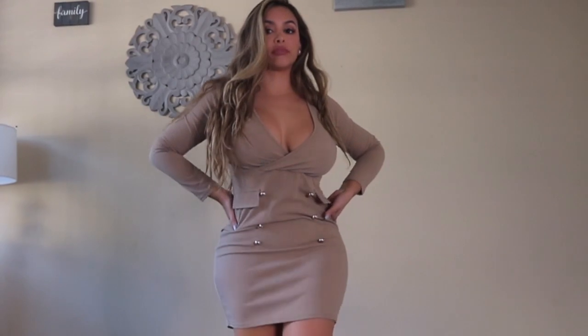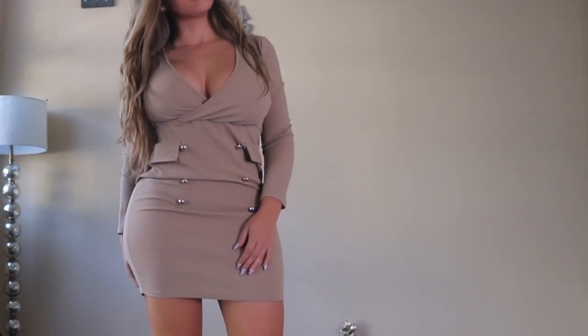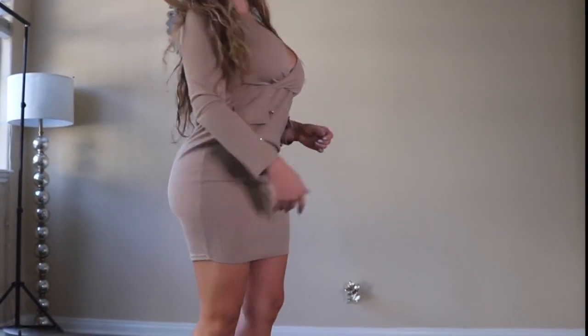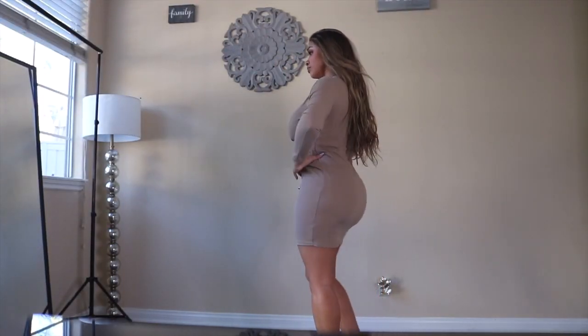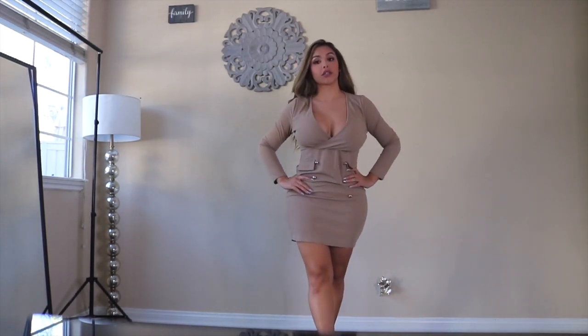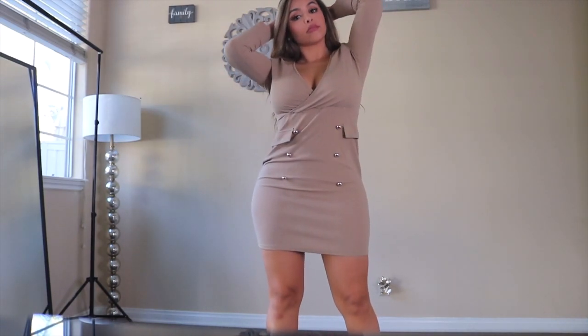So this khaki dress is super business casual and cute — I had to get it for business meetings and more serious things. It's a neutral fall color too, so of course I had to add it to my cart. What do you guys think? Do you like me in a more serious, professional boss babe type of outfit or a clubbing outfit?